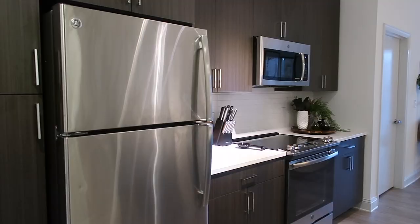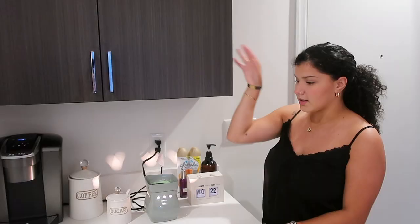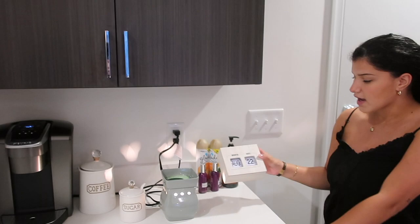So when you first walk into the apartment it's a super big open floor plan, which I really love. There are no corners, no walls kind of hiding it. Right to the right of you when you first walk in is this little coffee station that I created.